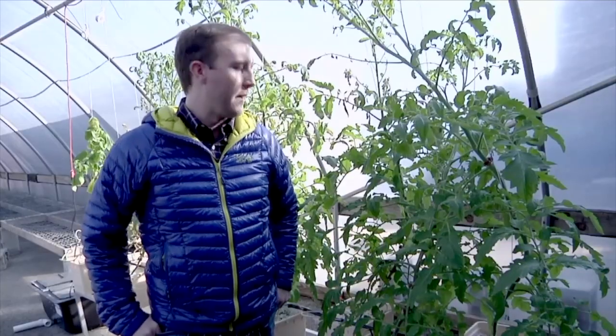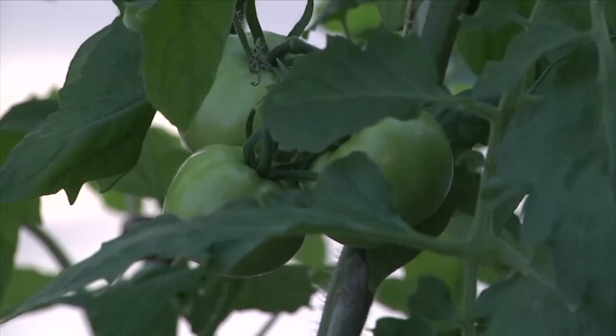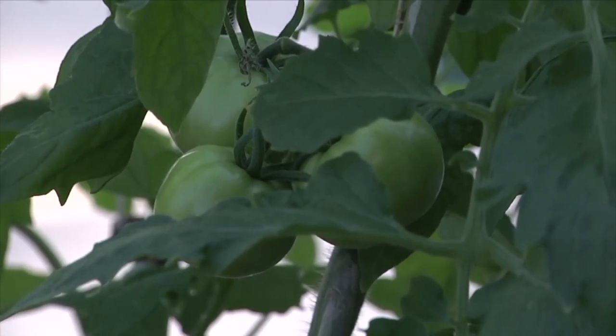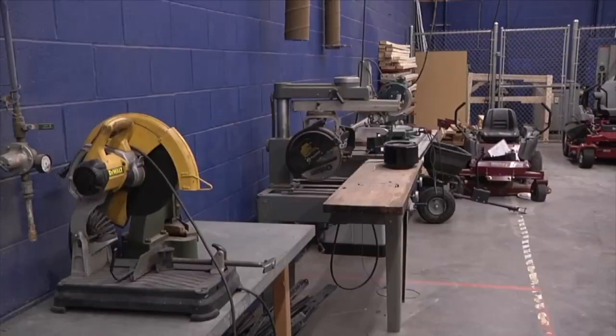We also grow hydroponic tomatoes and vegetables out in the greenhouse and indoors as well. Right here we have our hydroponic tomatoes. We have a plant sale with right around 12,000 plants in the greenhouse. We cover animal and plant science — everything that has to do with it, including engineering factors.